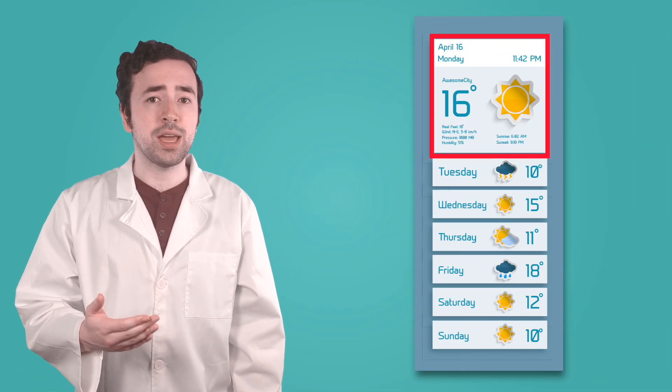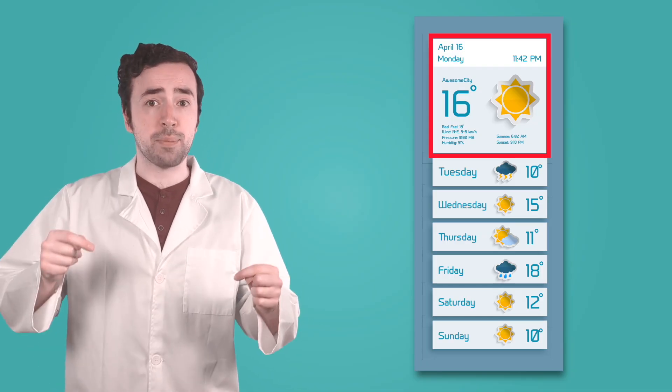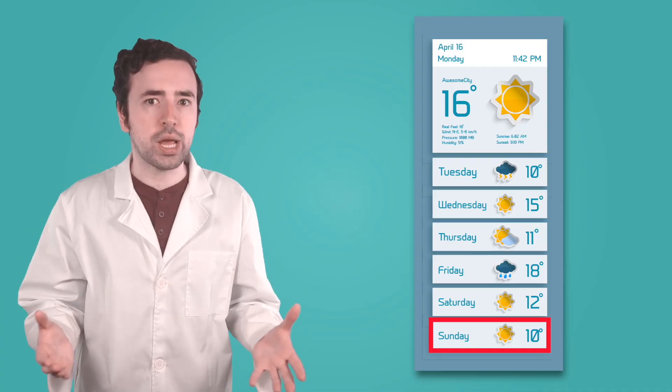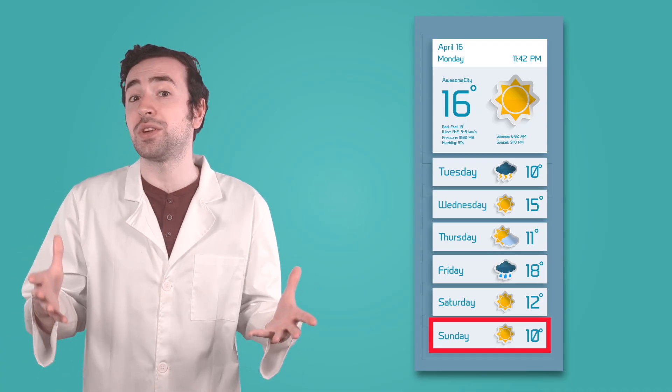Of course, even the best forecast isn't a guarantee — it's a prediction. Forecasts for today or tomorrow are usually pretty accurate, because scientists have a lot of information about what's happening right now. But the further out you try to predict, the trickier it gets, because the atmosphere is always changing. Tiny changes in temperature or wind can grow into big differences in weather over time. That's why a forecast might say sunny skies, but you still end up getting caught in a surprise rain shower. It doesn't mean the scientists were wrong — it just means the atmosphere had a few surprises in store.